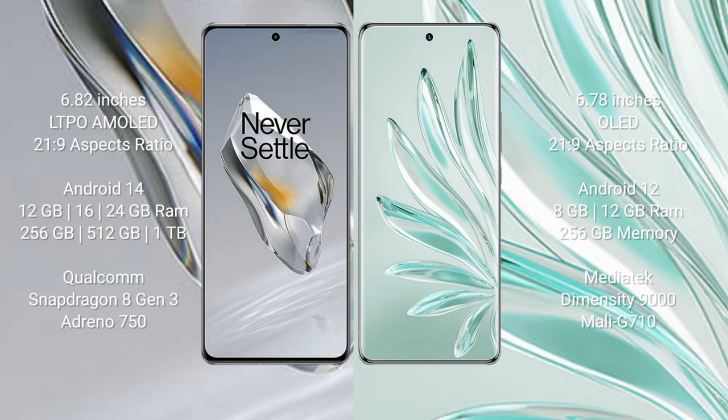The OnePlus 12 runs on the Android 14 operating system. The Honor 70 Pro+ runs on the Android 12 operating system. The OnePlus 12 comes with 12GB, 16GB, or 24GB RAM and 256GB or 512GB internal storage.